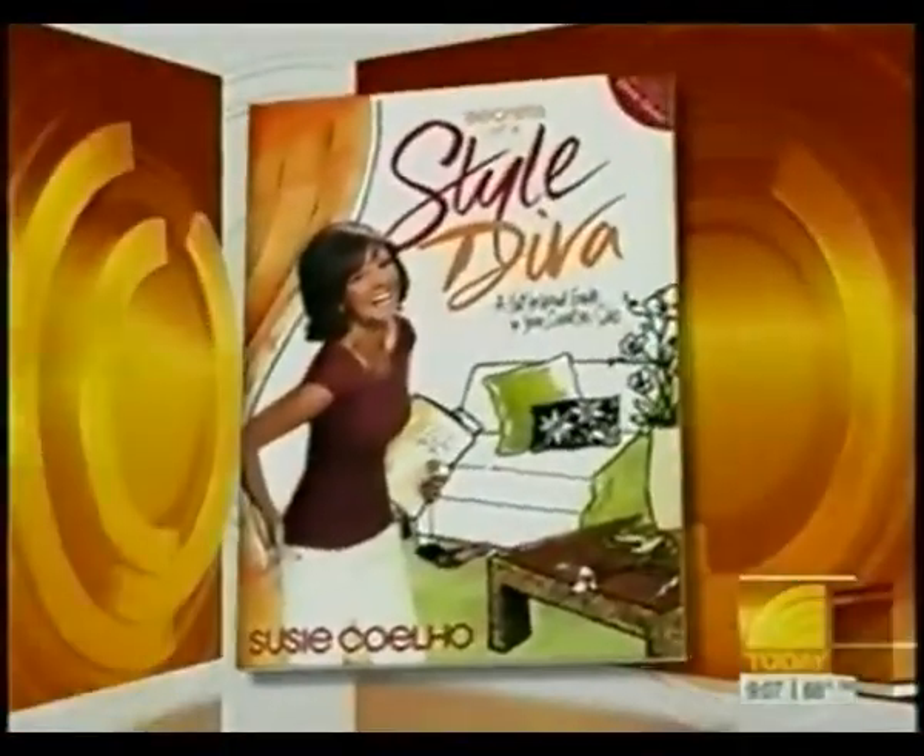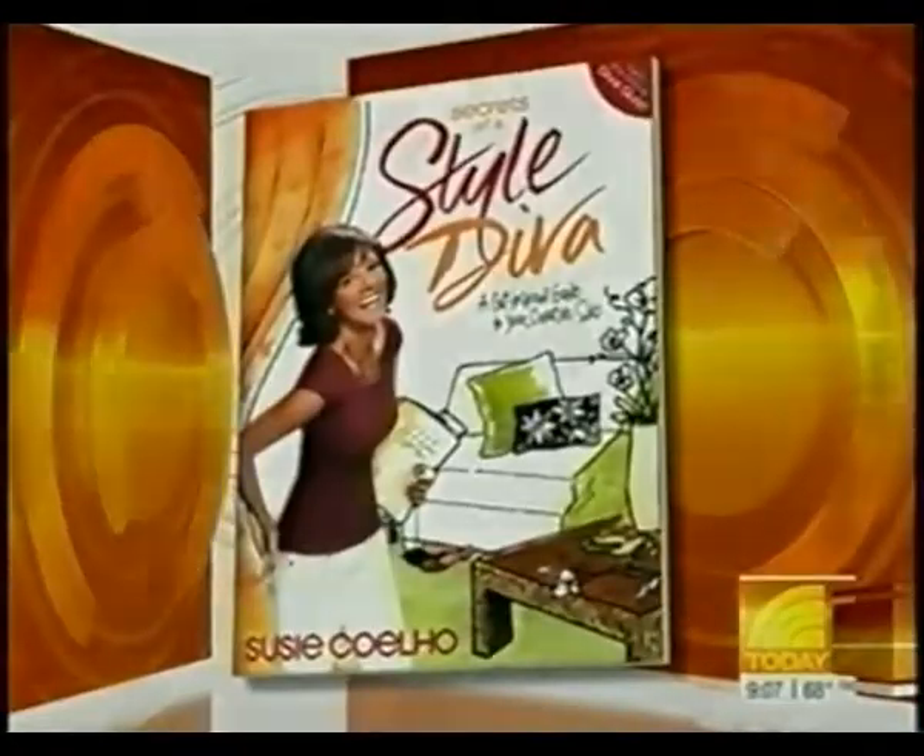The idea is to figure out how you can fill up your house with things that you love, and Susie Coelho has written a book called Secrets of a Style Diva. Good morning, Susie. Good morning, Ann. Nice to see you. It's a bit of a blustery day this morning, but we're hanging in here.